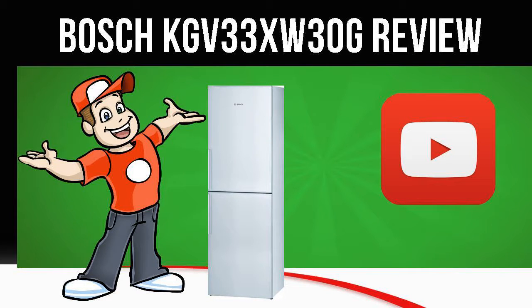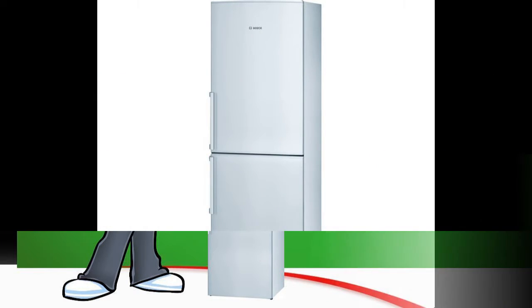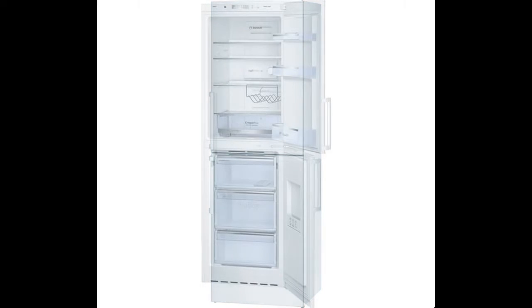Today we are looking at the Bosch KGV33XW30G Fridge Freezer in white. Visit the Cool Kitchen website link in the description below this video for more information.